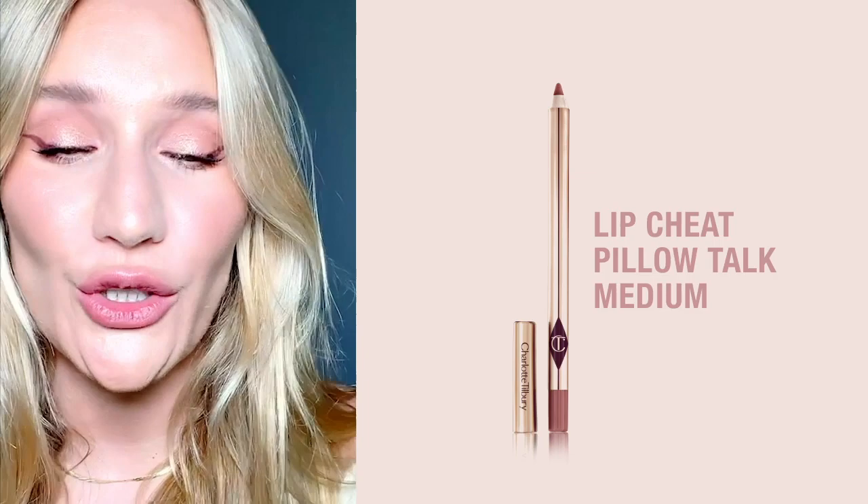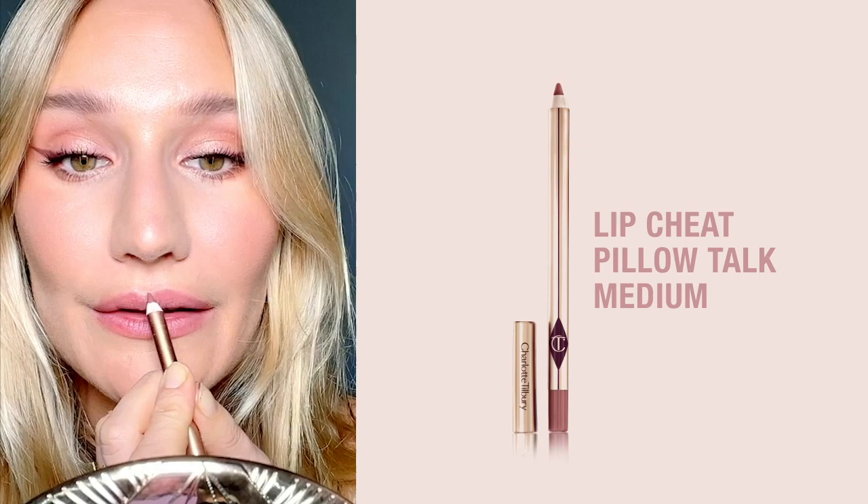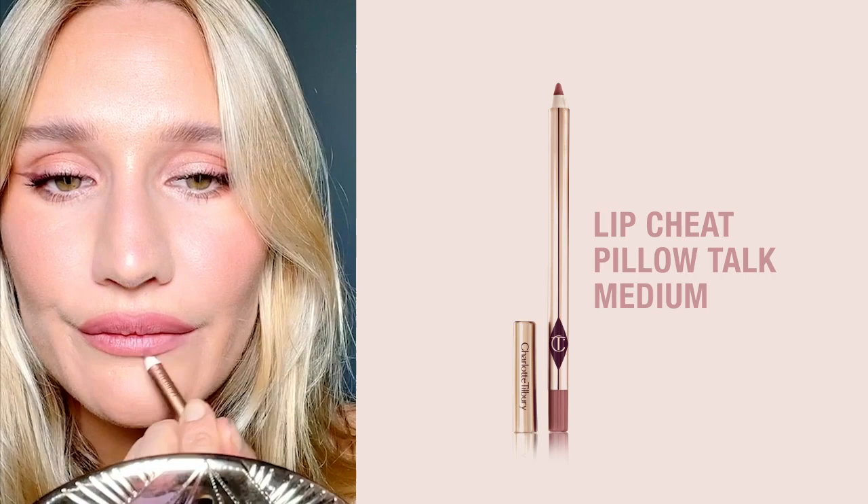Next I'm going to be using my go-to lip liner. Pillow Talk medium 2 lip liner is my go-to — it's the perfect pink, it gives you fuller looking lips and makes them look pouty and gorgeous. I always like to cheat the bow of my lip.